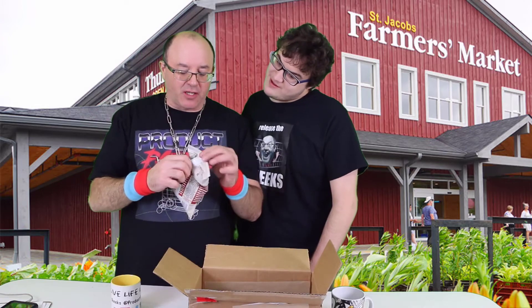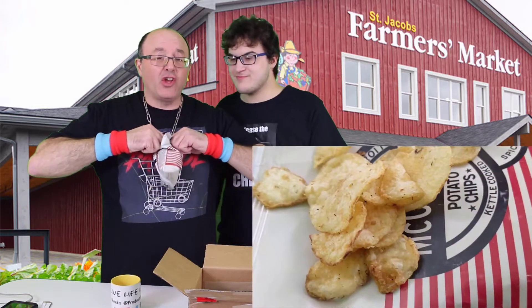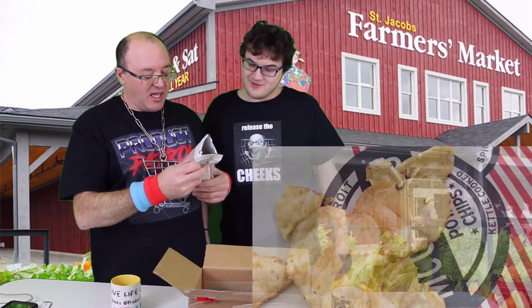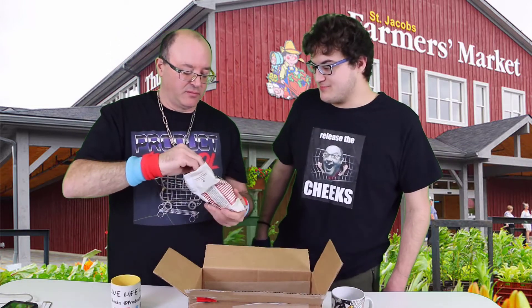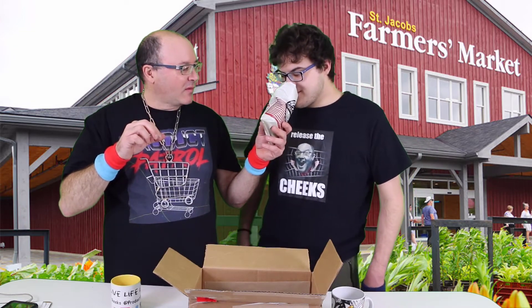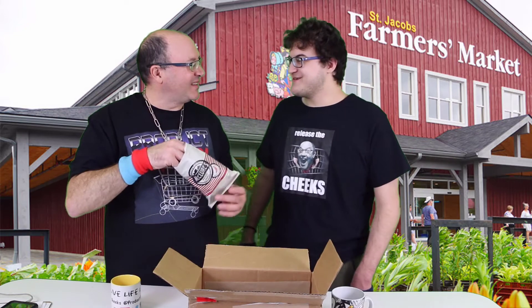Cheeks approved. Anthony approved. We are going for spicy pickle kettle cooked chips. Oh boy. So they only have two flavors — garlic dill and the spicy pickle flavor. Oh, that's the jalapeño one? Oh, that stings my nose. It does? Yeah.